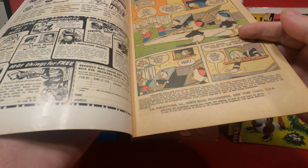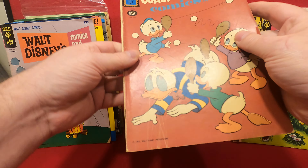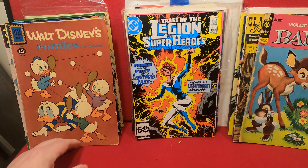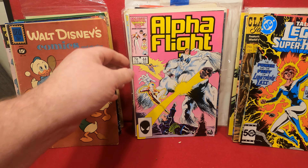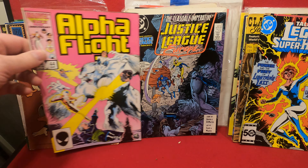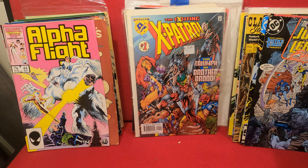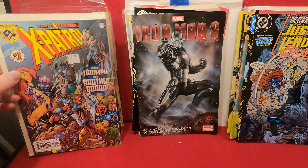Walt Disney's Comics and Stories from 1967, and this is number 324. Walt Disney's Comics and Stories number 247, 15-cent cover — 1961. Tales of the Legion of Super-Heroes 331. Alpha Flight number 44, Justice League Europe number 7.